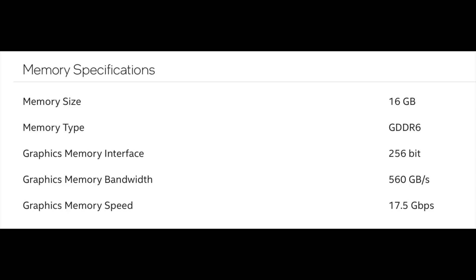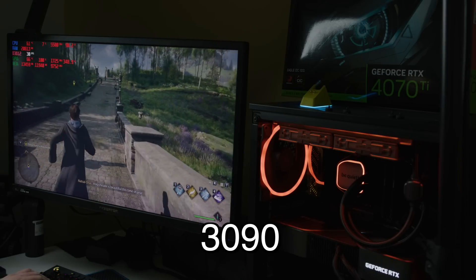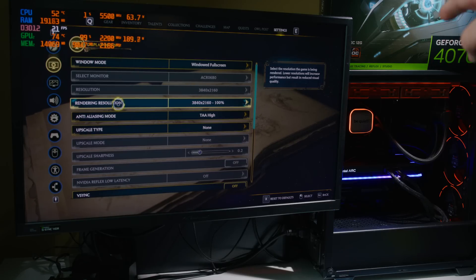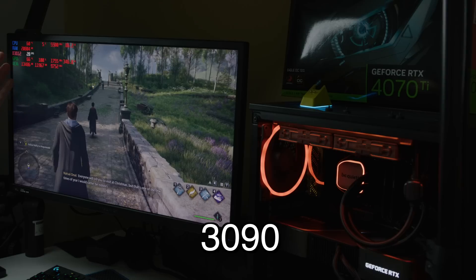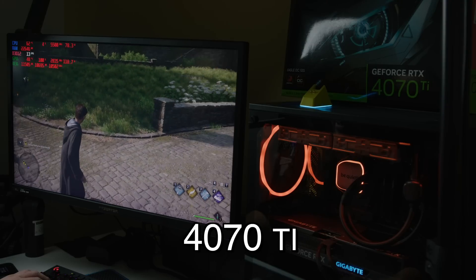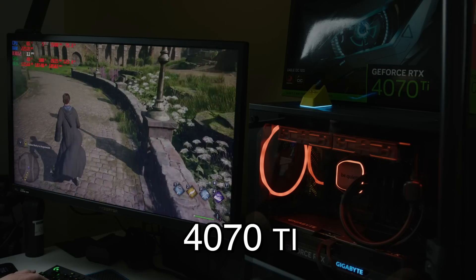I showed you guys the other day how a 3090 beats the 4070 Ti when you max the VRAM. Look at this — it's staying very, very stable. I mean, it's still 30 frames per second, so it's not ideal. This isn't a usual scenario. I'm doing it at 4K, but it's to prove a point. You can say that's a 1440p GPU, but it's going to run into this issue sooner or later as well. We're going to put it to 4K. This is Hogwarts on Ultra with ray tracing. The 3090 was only like 30 frames per second, but it played smoothly. The 4070 Ti was a stuttering mess — it's supposed to be better than a 3090, but not really when you max out that VRAM. That's the primary issue.